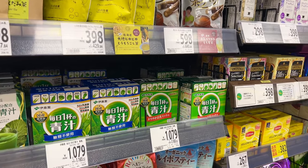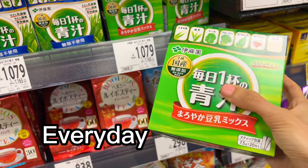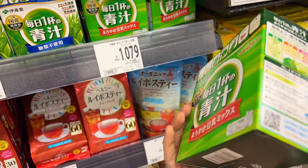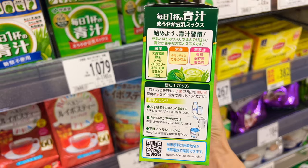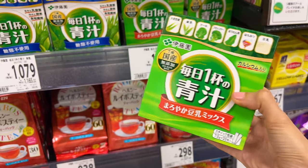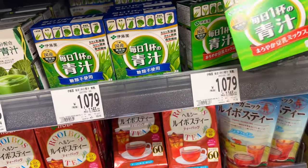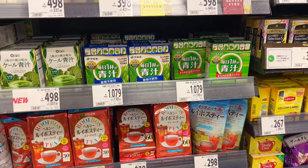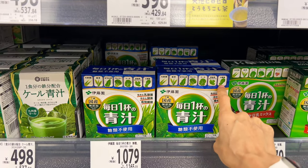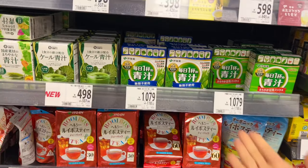Maybe nobody says this on their YouTube channel, but I would recommend this. It's a mixed green tea drink called Mainichi — you can drink it daily. It's mixed with honey and has kale, broccoli, and a lot of vegetables. It's so good for health in general. If you're considering losing weight, it's very healthy. It also has calcium. The price is 1,000 yen, but it comes with 20 packets and lasts about a month. There's also another type without honey and one with a little soy and honey — I recommend the honey one.